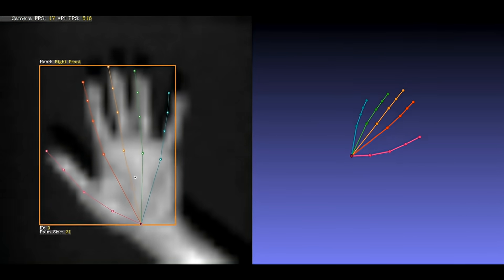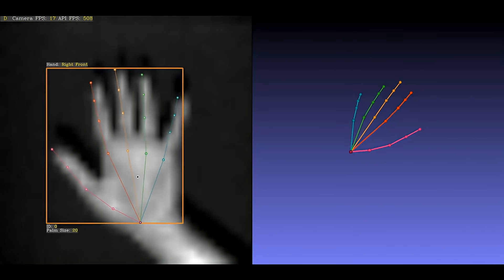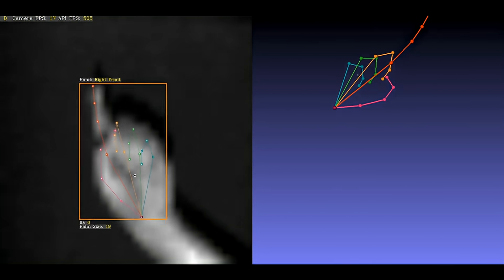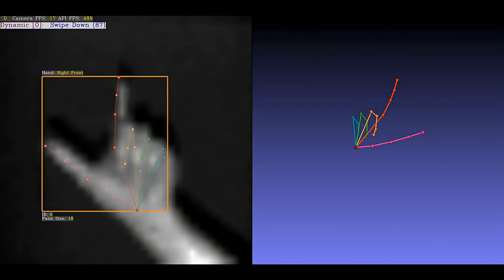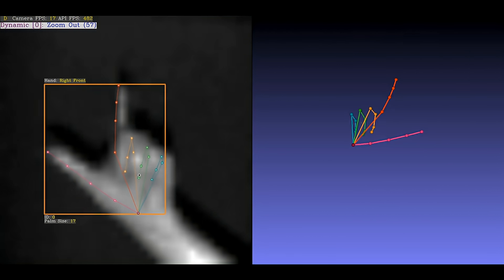And here are three dynamic gestures in quick succession: tapping, swipe down, and zoom out.